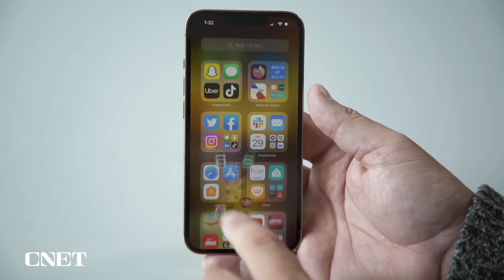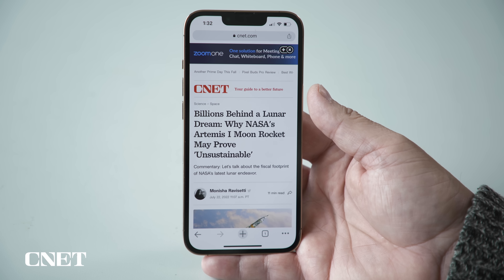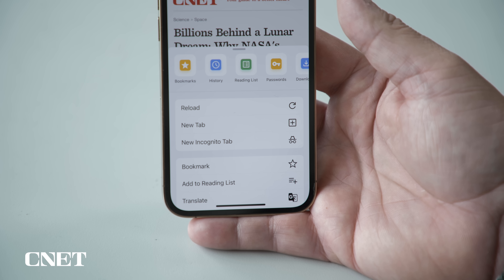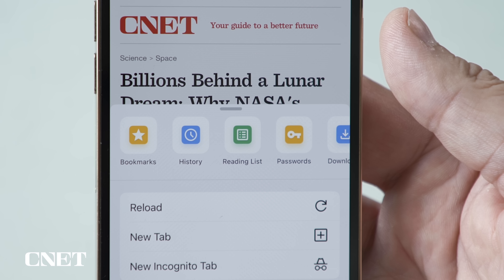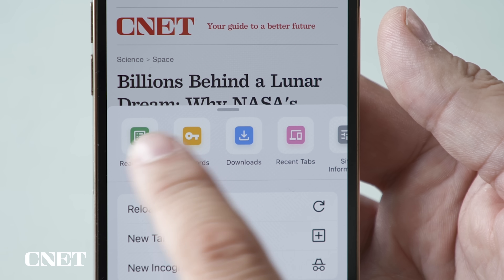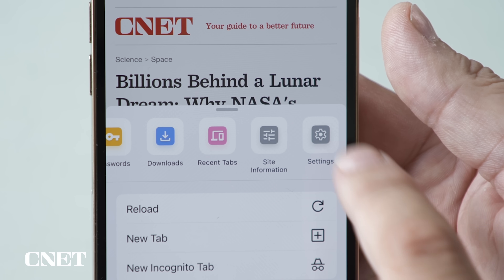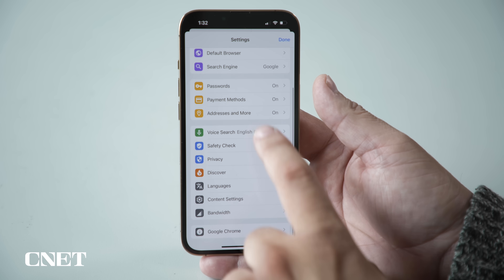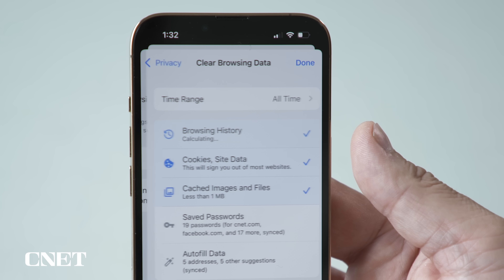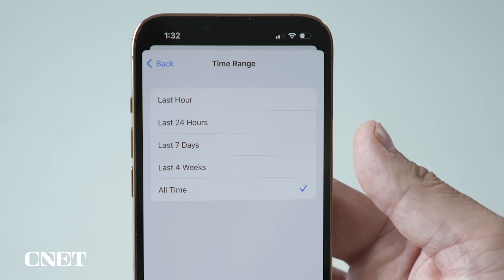Clearing your iPhone's Chrome cache requires a few more steps and you'll need to do things through the Chrome browser itself. First, open up the Chrome app. Next, on the bottom right tap the three-dot menu icon. A pop-up window will appear with thumbnails across the top — slide the thumbnail icons over until you get to Settings.